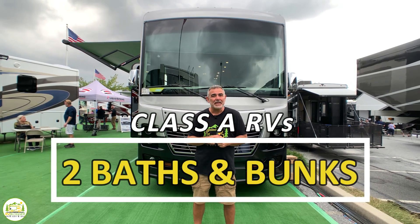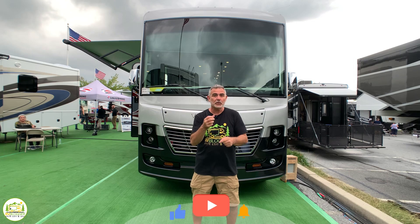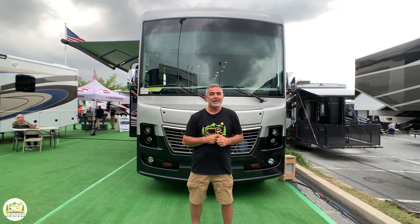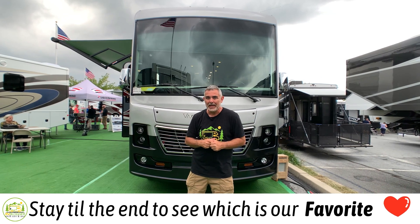Do you have a large family and need a Class A RV with two bathrooms and bunk beds? Well, stick around folks — we're going to review three in this video, and you'll want to stay till the end to see which one is our favorite and why.